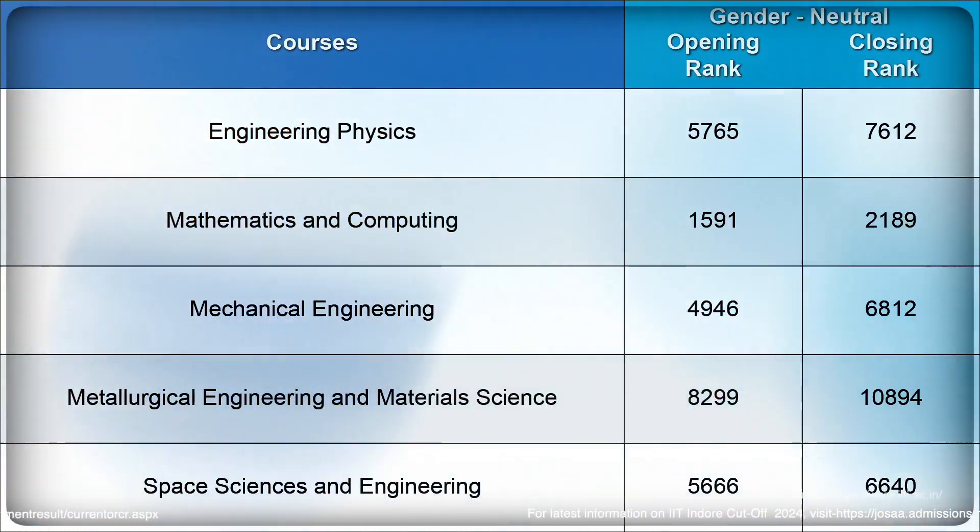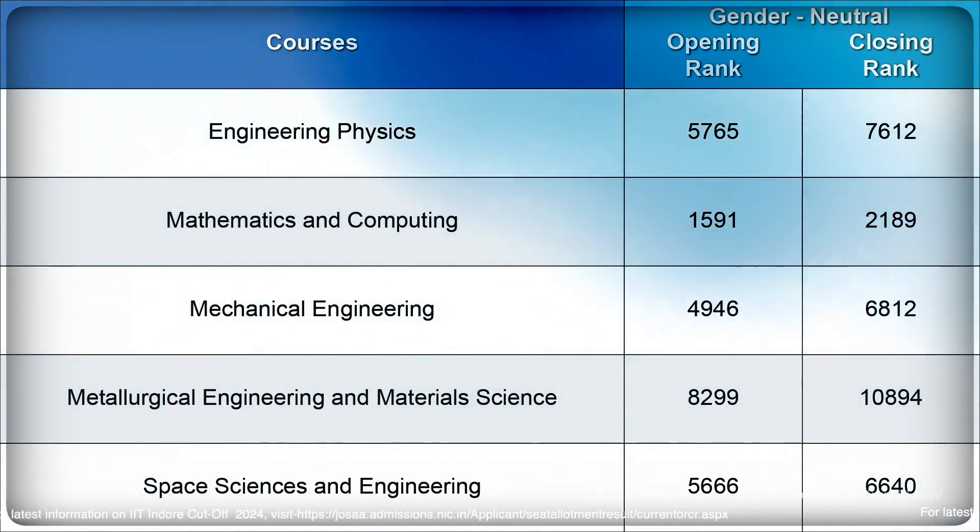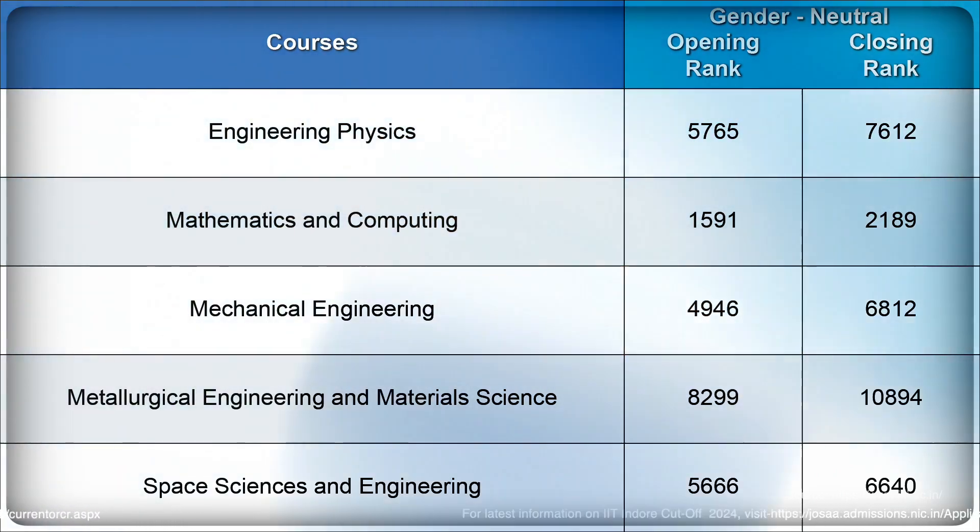For Electrical Engineering, the opening rank was 2359 and the closing rank was 3880. Branch-wise cutoffs for all remaining branches are shown in the infographic — you can pause the video or take a screenshot. For category-wise information, visit the link given in the description.